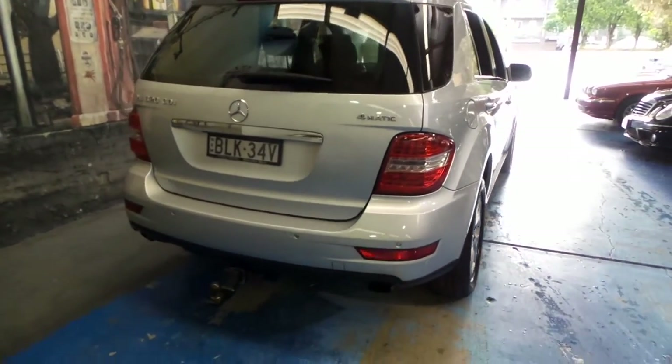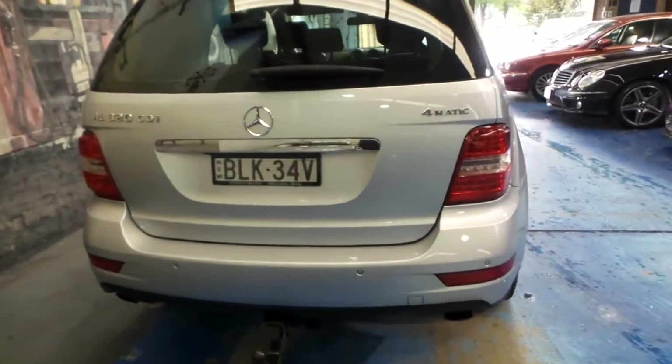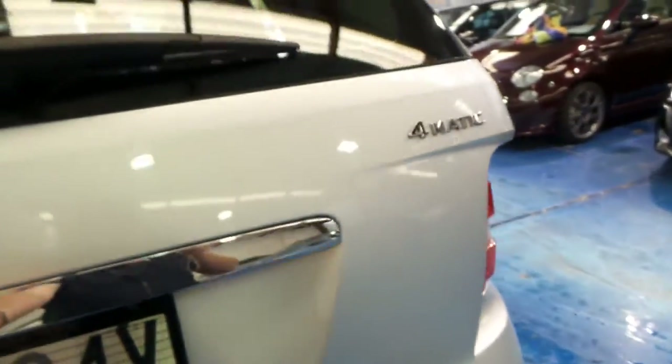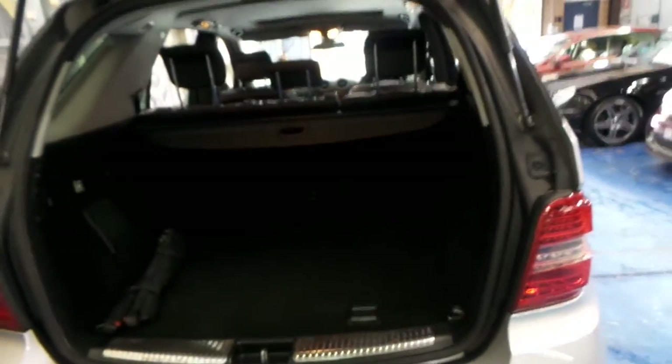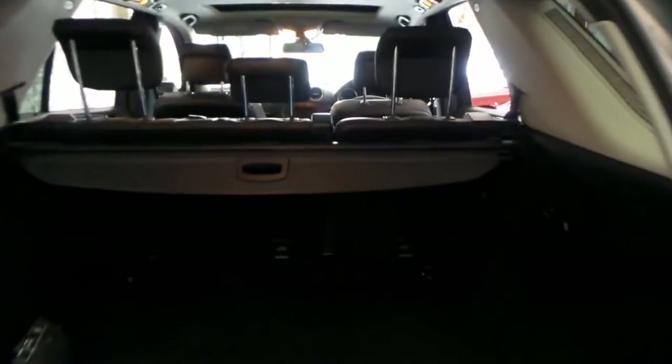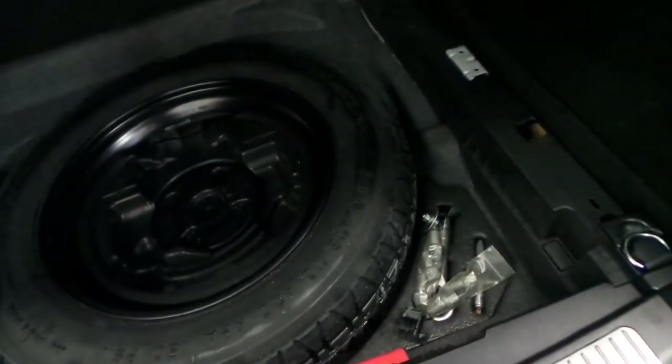It's got front and rear parking sensors and a tow bar. One thing it doesn't have is an electric tailgate, which isn't the end of the world — it means you just open it like a normal tailgate. The back seats fold down. It's got the rear parcel tray and a net as well. The spare's under there with all the tools.